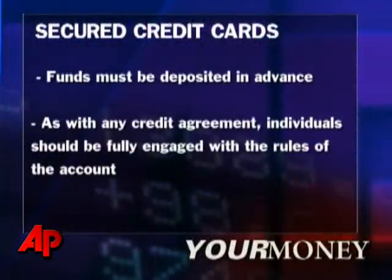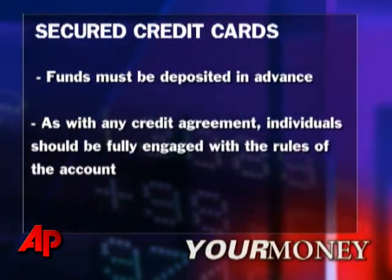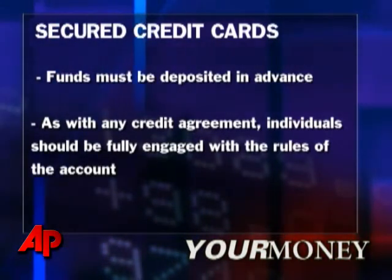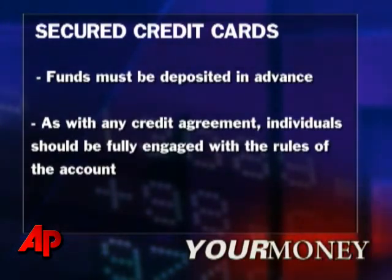This requires an upfront deposit, but offers a very low spending limit. Still, if you're thinking about a secured card, be sure to check for what additional fees might be charged and understand the terms of the card, including the interest rate and whether there's a grace period for purchases.